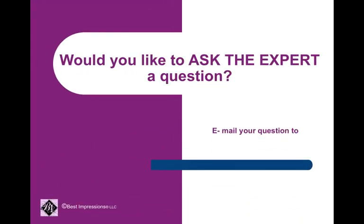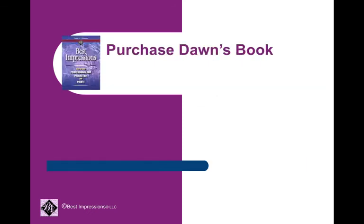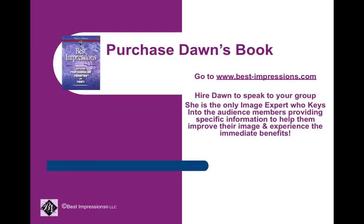Would you like to ask the expert a question? If so, email your question to dwalldrop@best-impressions.com, or you're always welcome to call me at 330-483-0411. If you'd like more information on color, you're welcome to purchase my book — there is a chapter on each of the color categories — at best-impressions.com. You're also welcome to hire me to speak to your group. I am the only image expert who actually keys in to each of the audience members, providing specific information to help them improve their image and walk away and experience the immediate benefits.